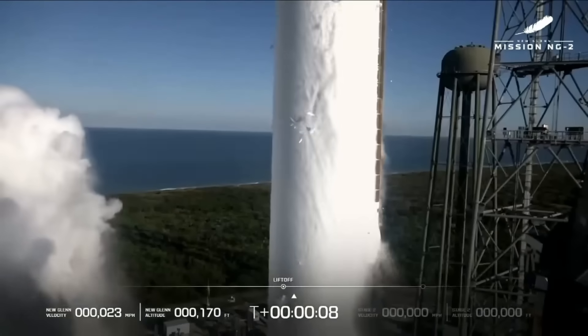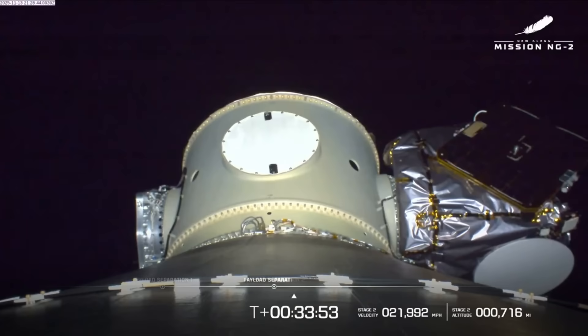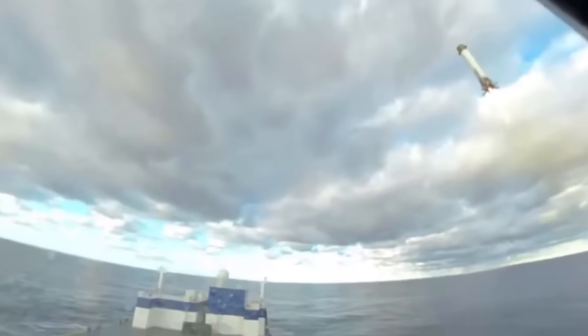Earlier today, New Glenn lifted off for a second time as part of the NG-2 mission. We saw payload deployment of the two Escapade spacecraft headed to Mars, in addition to another booster landing attempt. This time around, Blue Origin managed to successfully land the booster, marking a first for the rocket and a significant milestone for the company.